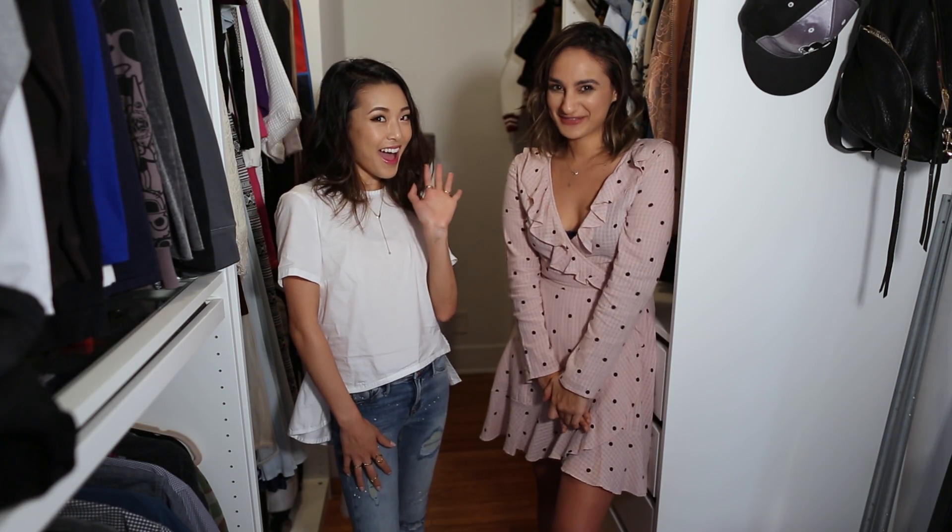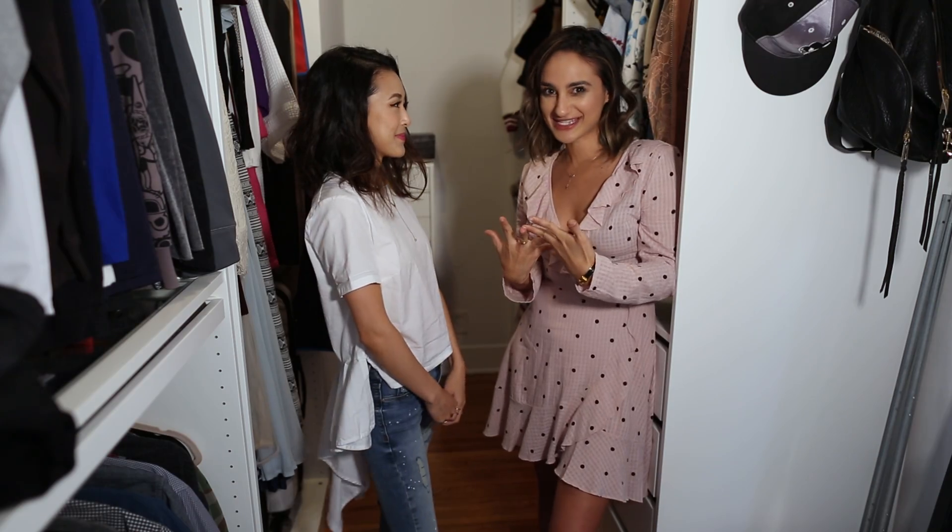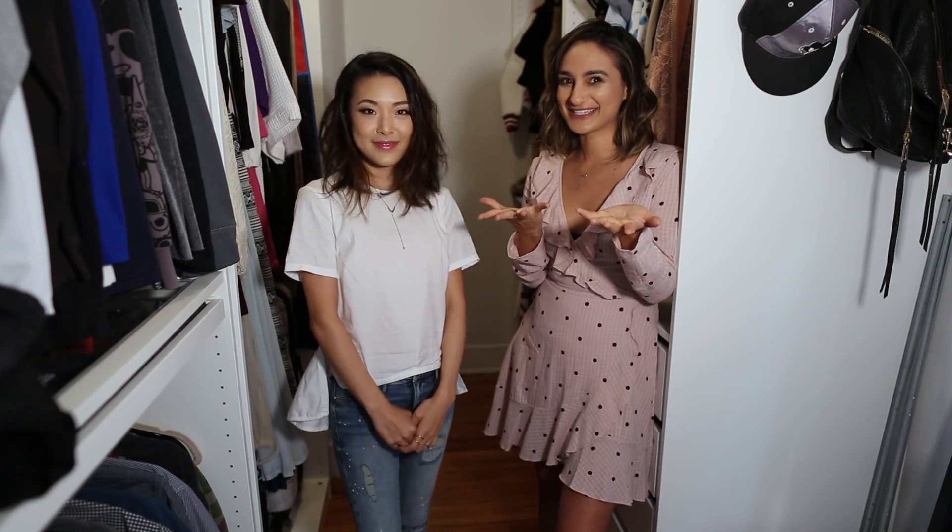Hey guys, welcome back to Closet Raid. Today I'm here with Jen Shea and I'm so excited. She has such a fabulous, wonderful sense of style and she has the cutest fashion blog called From Head to Toe, and today we're gonna raid her closet.